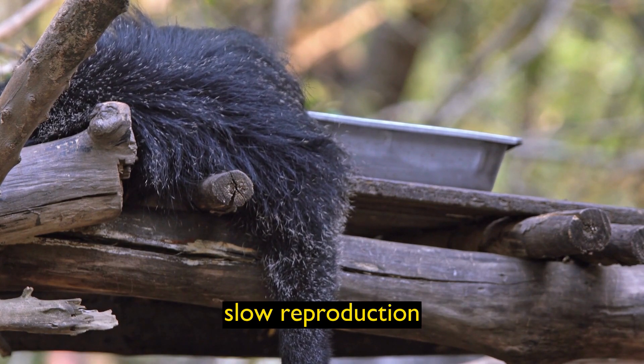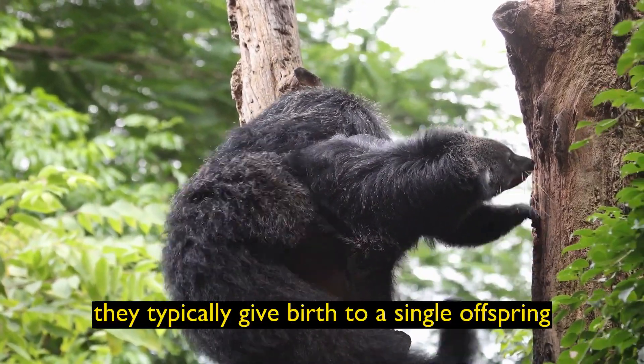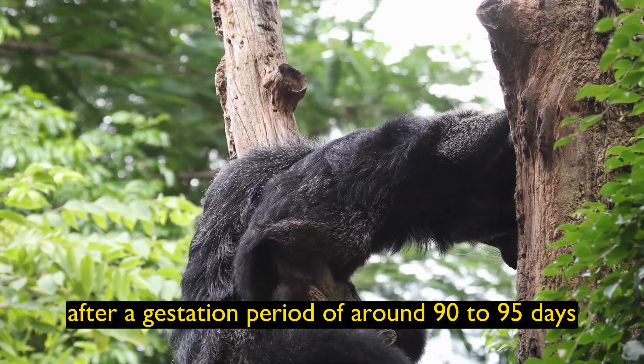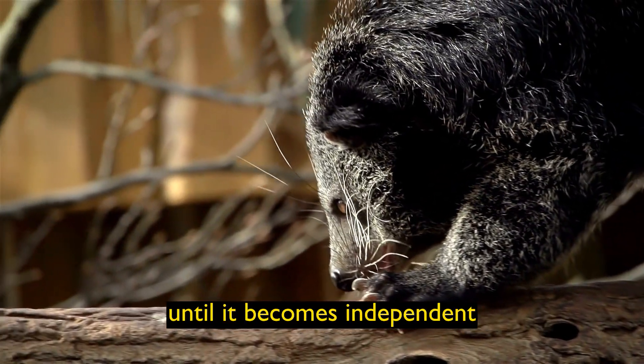Slow Reproduction: Binturongs have a slow reproductive rate. They typically give birth to a single offspring after a gestation period of around 90-95 days. The young Binturong is cared for by the mother until it becomes independent.